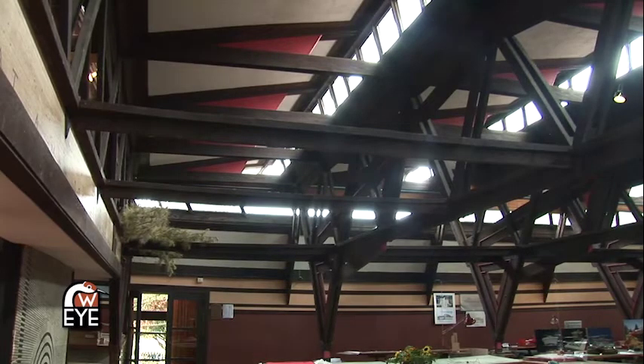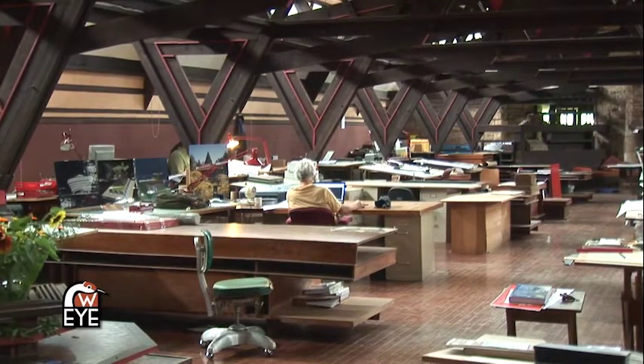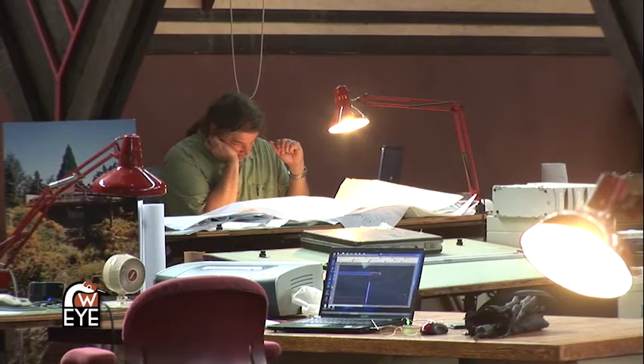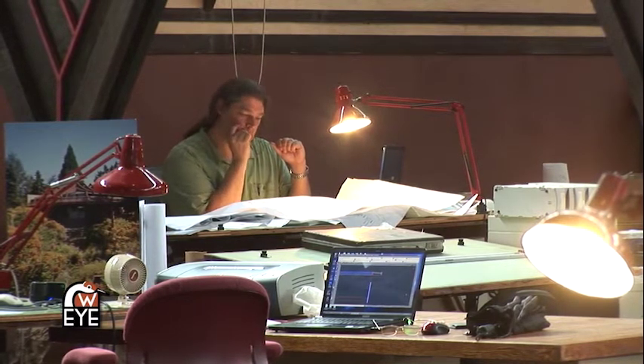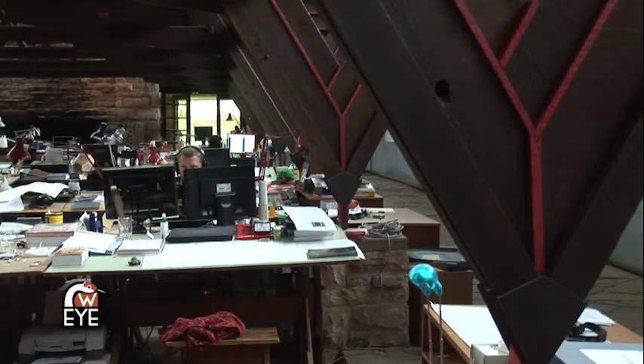The studio is still being used today by students in the Frank Lloyd Wright School of Architecture — the descendants of the Taliesin Fellowship. People who worked under Frank Lloyd Wright eventually became some of the teachers in the School of Architecture, and these students come out and live here for five months of every year, working in the drafting studio, living in these buildings, and studying architecture.